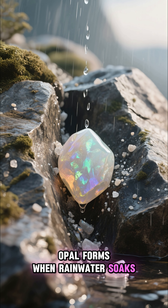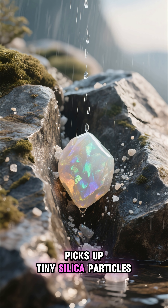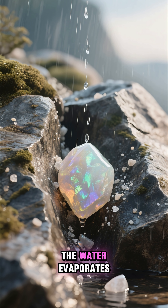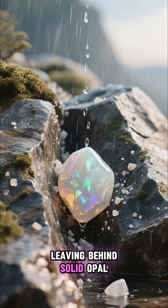Opal forms when rainwater soaks into rock, picks up tiny silica particles, and slowly fills cracks and cavities. Over millions of years, the water evaporates, leaving behind solid opal.